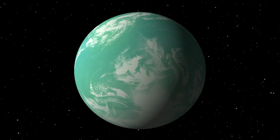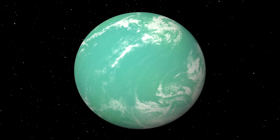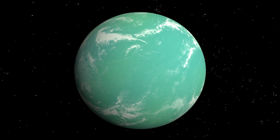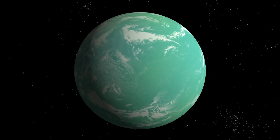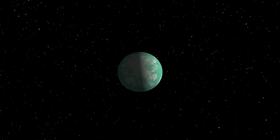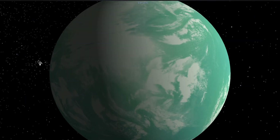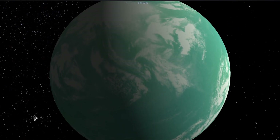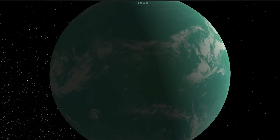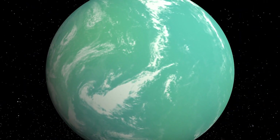Kepler-22b is the first planet in a confirmed orbit in a star's habitable zone — the region around the star where liquid water could persist on its surface. This exoplanet is a super-Earth, about 2.4 times Earth's size. Scientists do not yet know if the planet has a rocky or liquid composition, though it's possible the world would have clouds in its atmosphere.